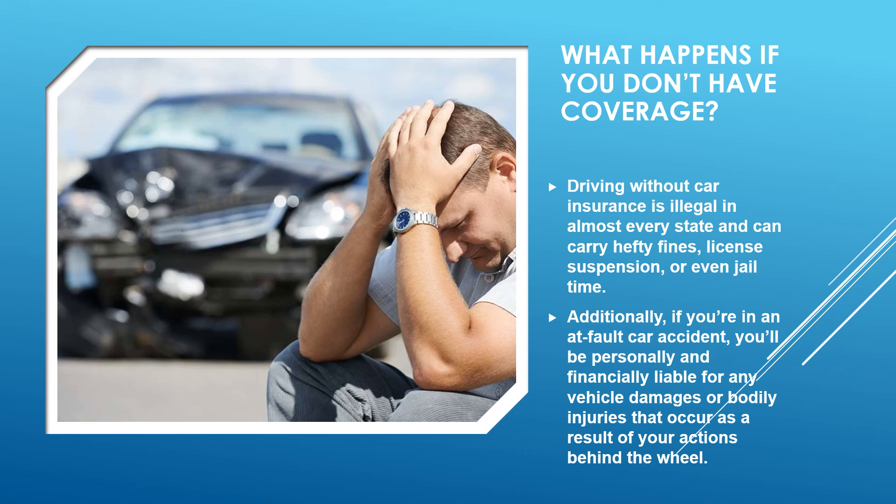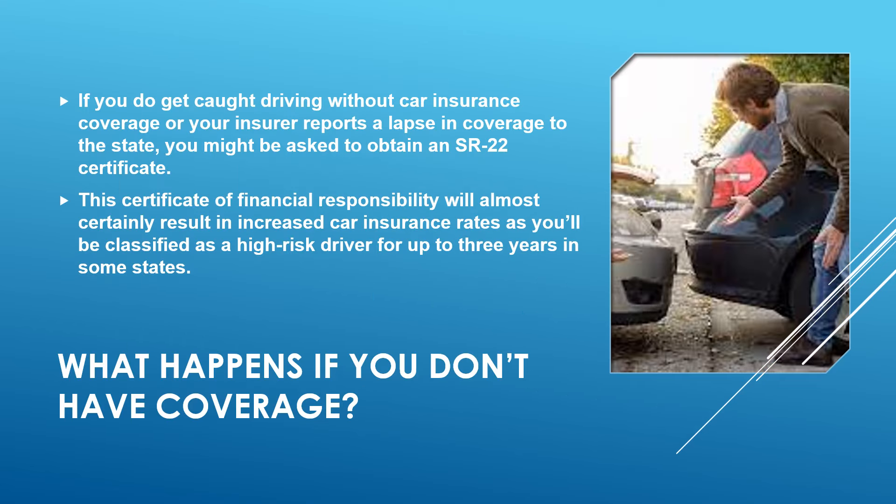Driving without car insurance is illegal in almost every state and can carry hefty fines, license suspension, or even jail time. If you're at fault in an accident, you'll be personally and financially liable for any vehicle damage or bodily injuries. If you get caught driving without insurance and a lapse is reported to the state, you may be required to obtain an SR-22 certificate, which will almost certainly increase your insurance rate as a high-risk driver for up to three years. Try to have at least minimal coverage.